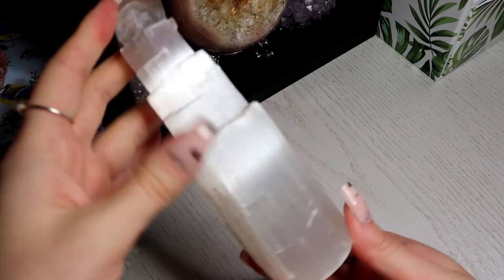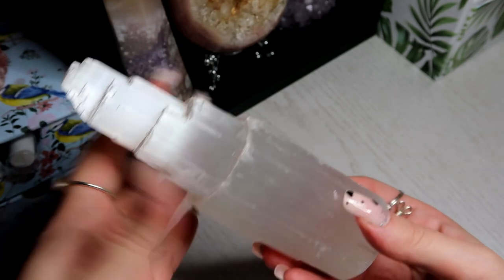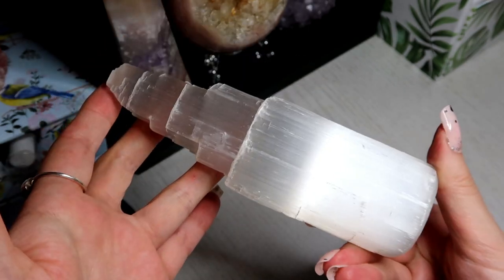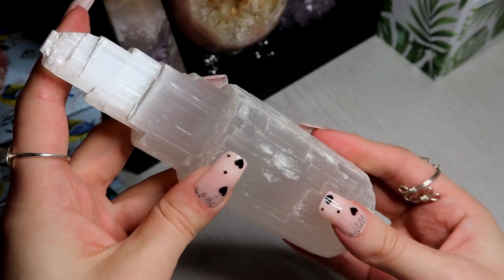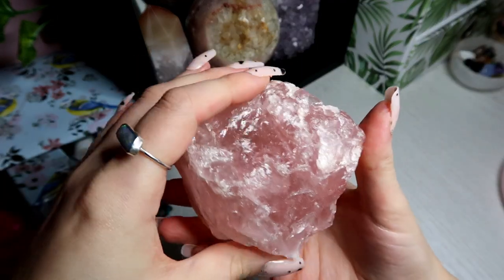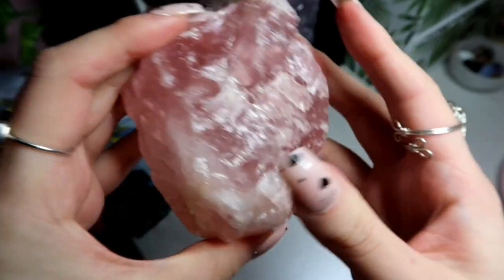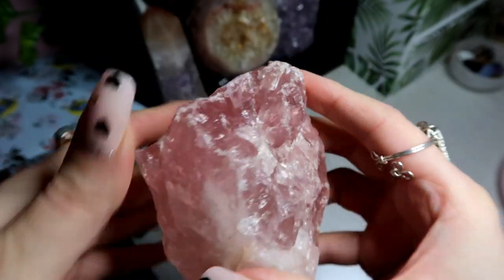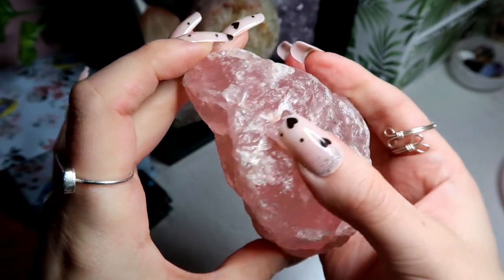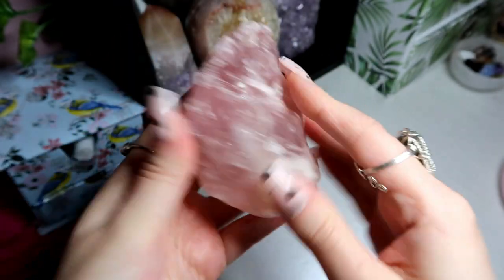I have a selenite tower because I think every crystal collector has a selenite in their collection. It's an amazing stone to surround your other crystals for self-cleansing and charging, and I just stand this on top of the shelf above all these crystals. I have this amazing raw rough piece of rose quartz — I love the colour. It's quite a strong pink colour, super gemmy. It's like a gemmy rose quartz, and I do really love this large rose quartz.